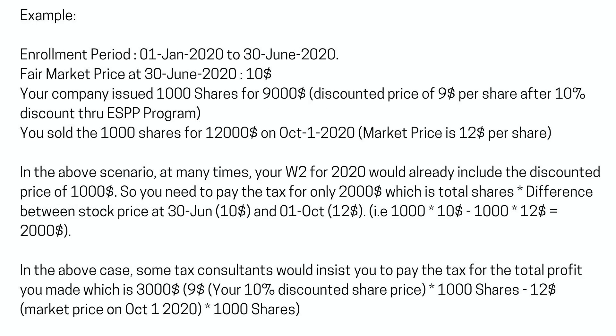Example: Enrollment Period January 1, 2020 to June 30, 2020. Fair Market Price at June 30, 2020: $10. Your company issued 1,000 shares for $9,000 — a discounted price of $9 per share after a 10% discount through the ESPP program. You sold the 1,000 shares for $12,000 on October 1, 2020, at a market price of $12 per share.